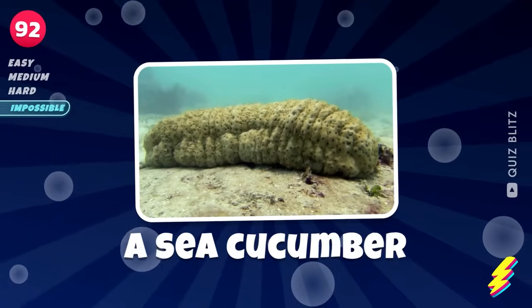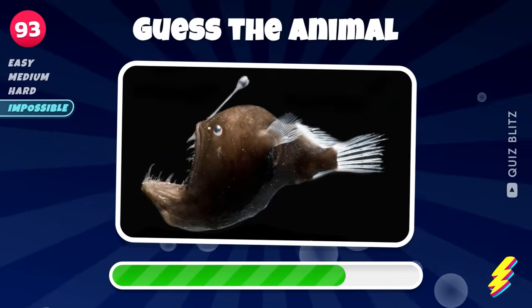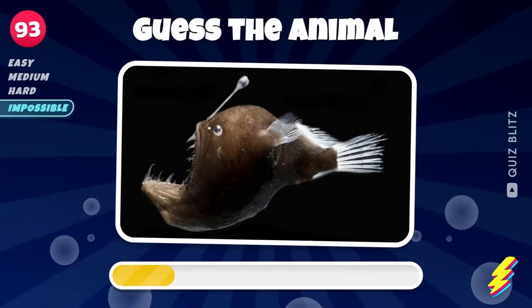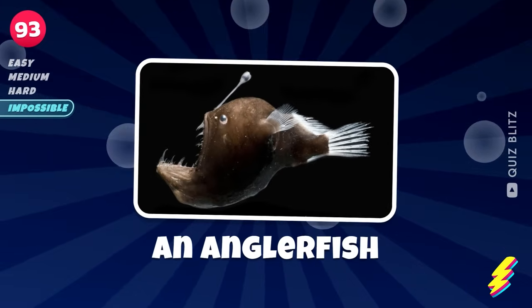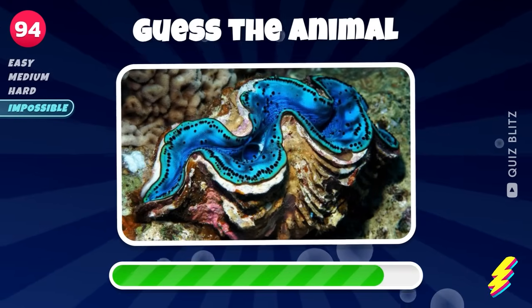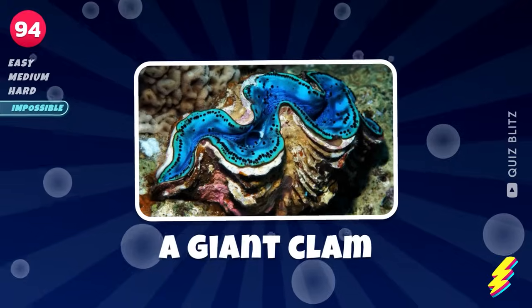A sea cucumber. An anglerfish. Keep guessing. A giant clam.